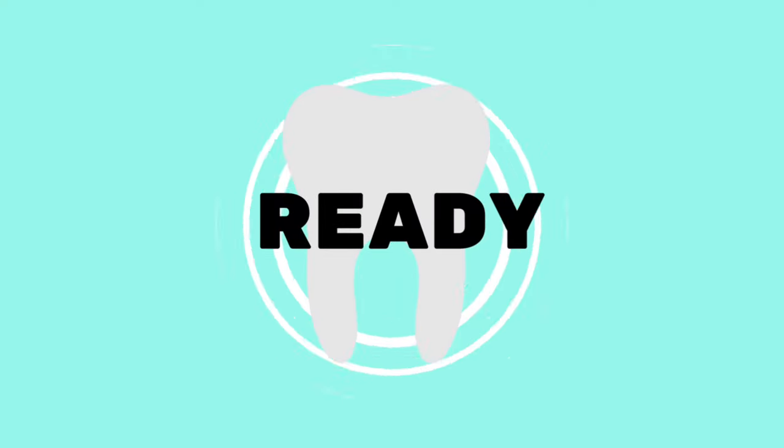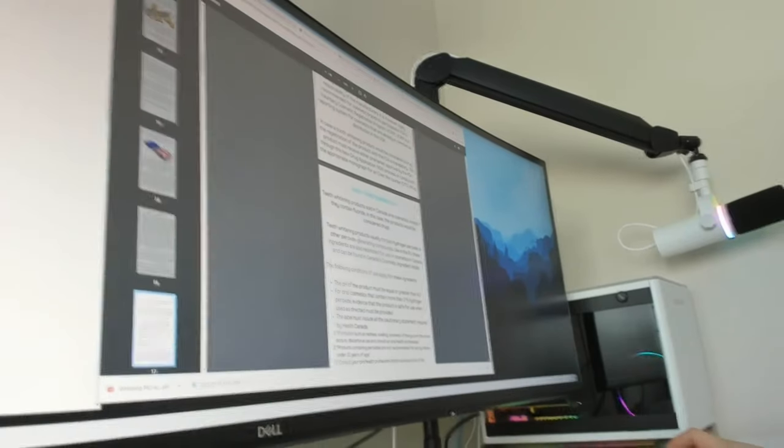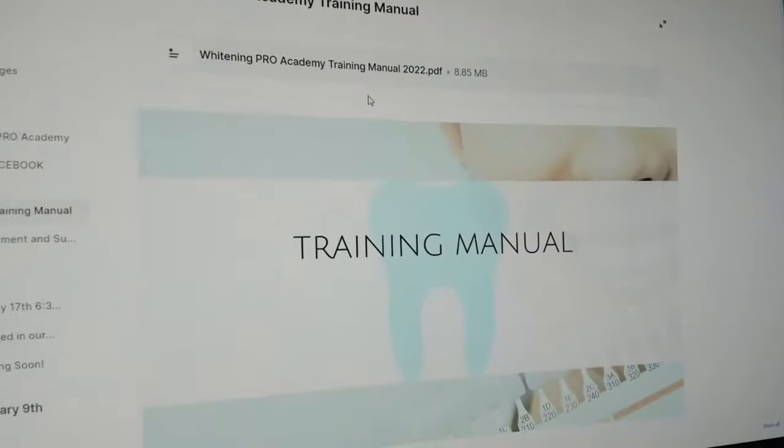Everybody wants to see the teeth whitening manual, so here's a quick look inside. I've zoomed in here so you guys can see a little bit closer — this is 80 pages, all about teeth whitening.